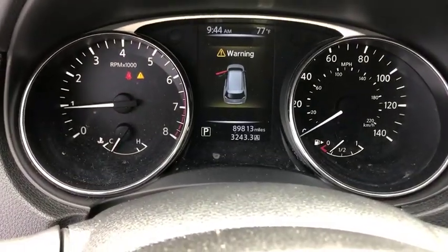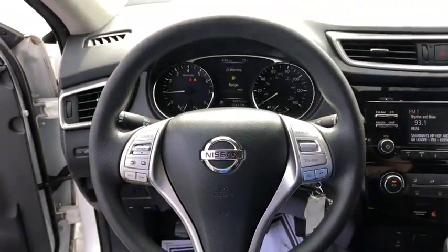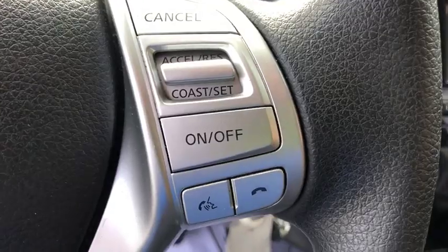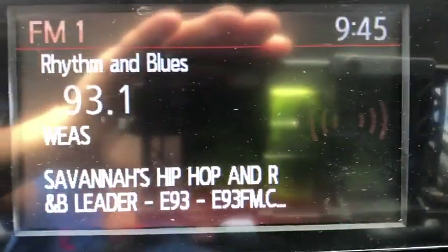Electronic stability control, CD player, security system, trip computer, overhead console, panic alarm, brake assist, remote keyless entry, tachometer, rear window wiper, front bucket seats.